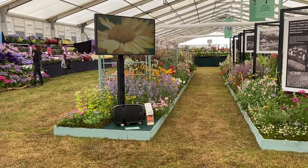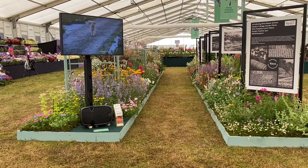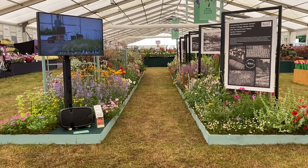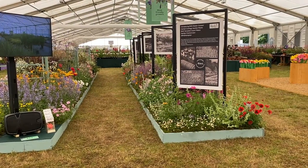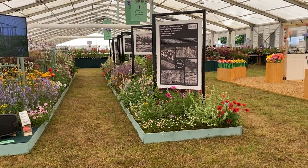If you ever get the chance, do visit Hampton Court Palace Flower Show. It is a fantastic show — one that is very relaxed with beautiful exhibits. Thank you very much for watching and please do subscribe.